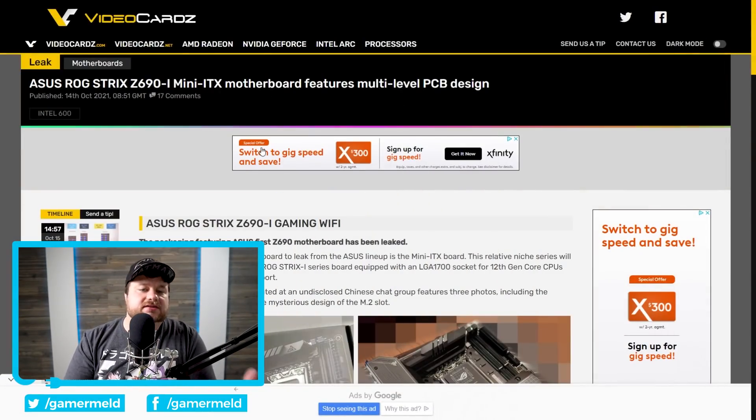First up for today, it looks like Intel's upcoming Z690 motherboards are beginning to leak. We're talking the box, final look, design — all of that good stuff — which pretty much proves that Intel's 12th gen CPUs are right around the corner.